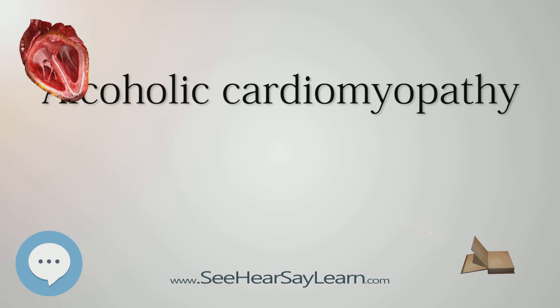Medications may include ACE inhibitors, beta blockers, and diuretics, which are commonly used in other forms of cardiomyopathy to reduce the strain on the heart.